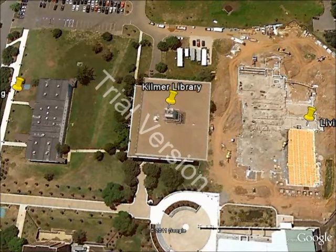Right next door to Livingston Commons is Kilmer Library. Kilmer Library is a great place to study. It's a media library, so a lot of videos and periodicals and magazines, that kind of thing. That's what you would go to Kilmer Library for, but no matter what you're studying, it's a great place to hang out and just get some work done.